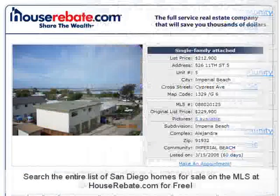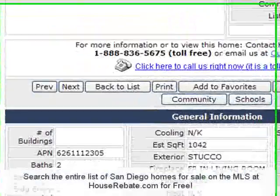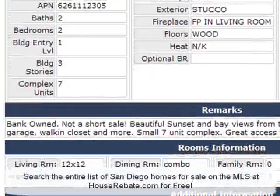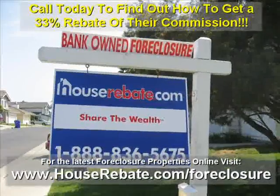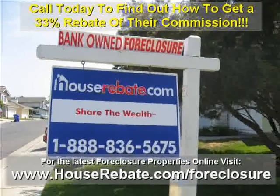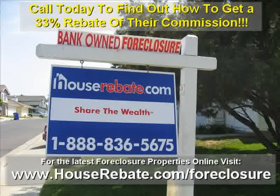It's that easy. This is the best foreclosure search tool in San Diego. Visit houserebate.com today to see all of the San Diego foreclosure houses online, or call houserebate.com to find out how you can get a 33% rebate off their commission. Call 888-836-5675.